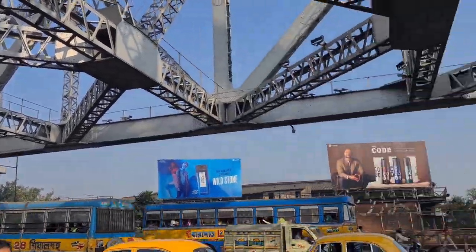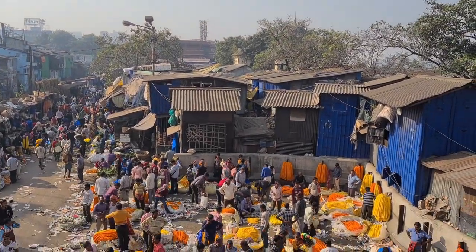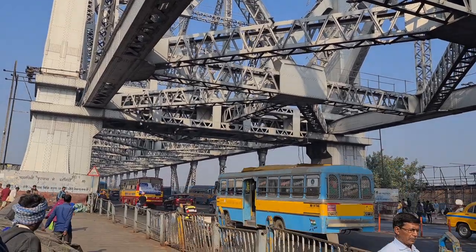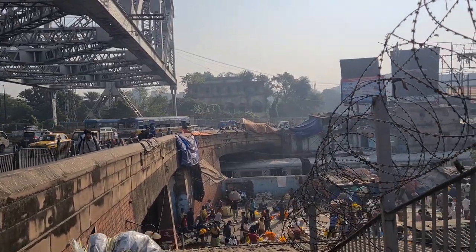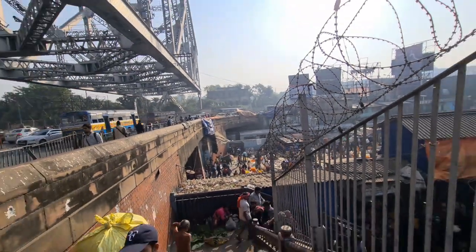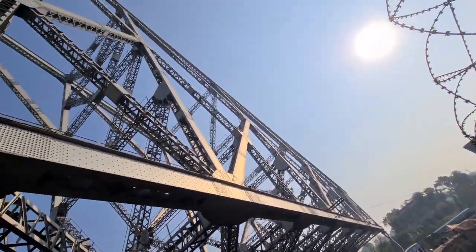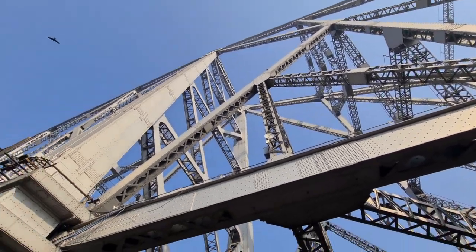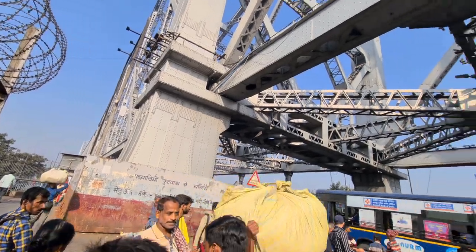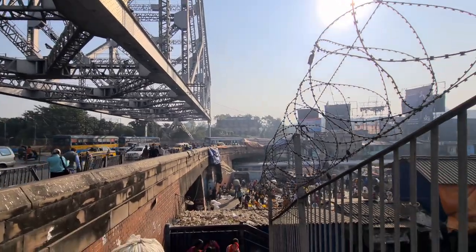Look at how huge it is. This is the flower market. This is an adbhut nazara — an amazing sight. This is the circular railway, part of Kolkata, which is one of the means of transport. Here is an old bridge on the side of the street. This is a large steel structure — nuts and bolts are used.